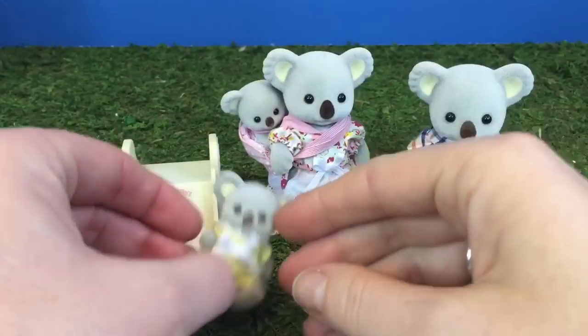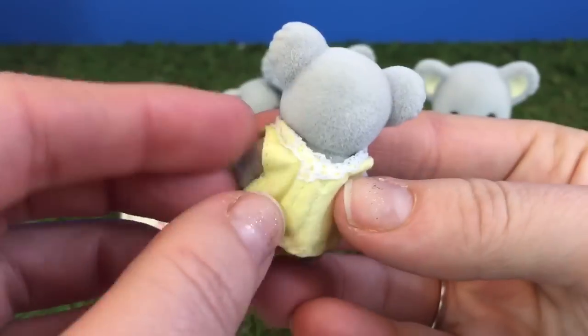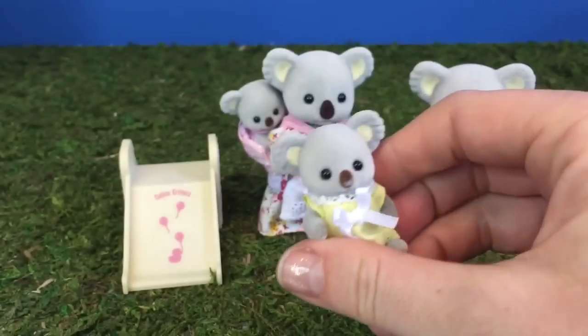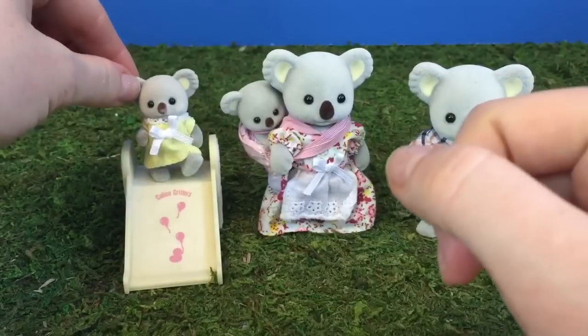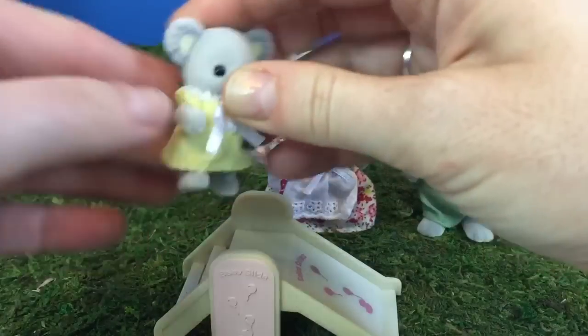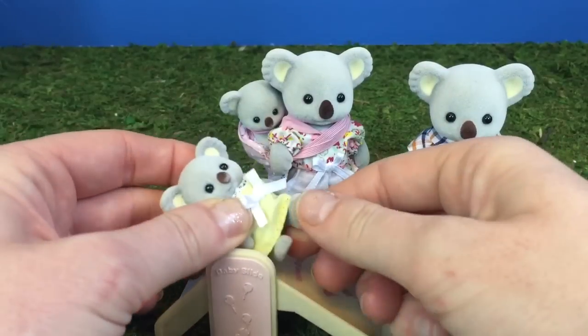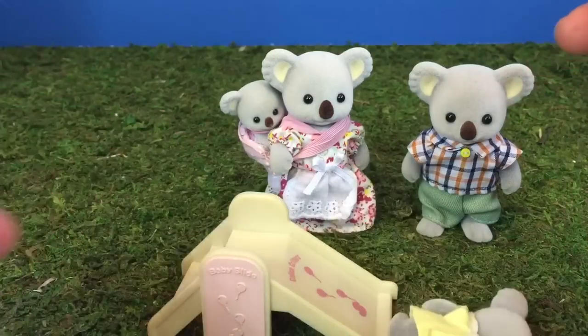And here's big sister koala. She wears a little yellow dress with a white bow. She's excited for the new panda to join the family. Let's go on your slide, big sister. Weeee!